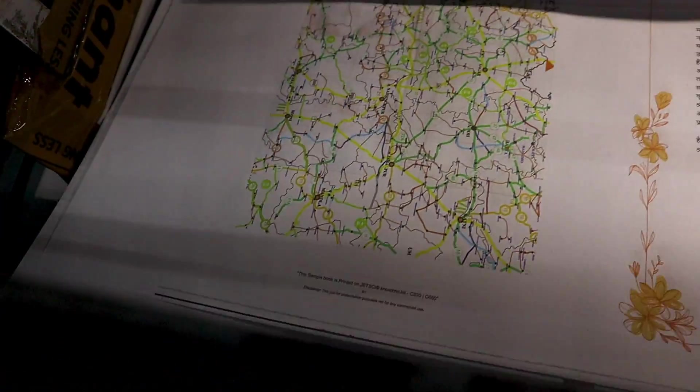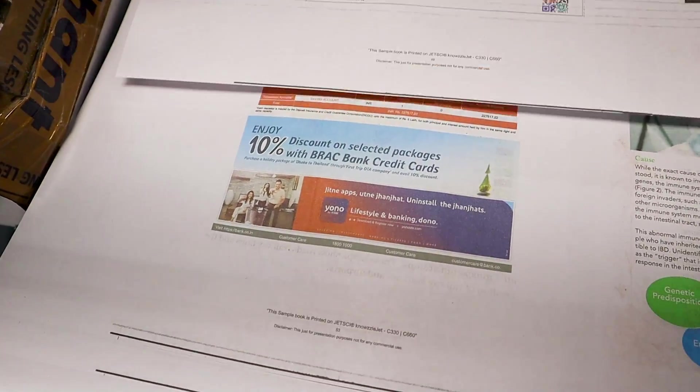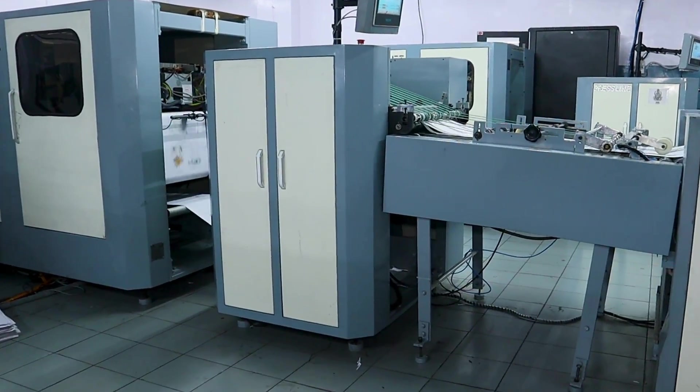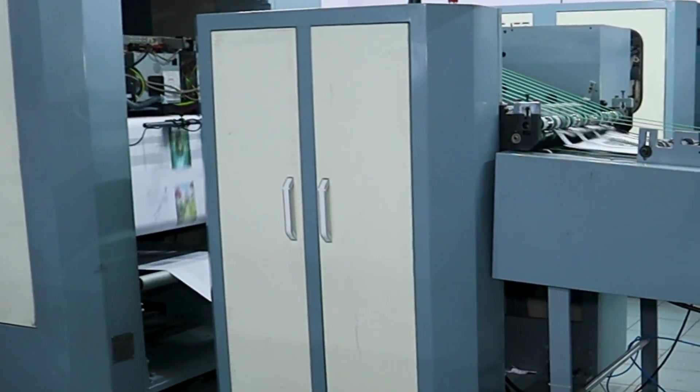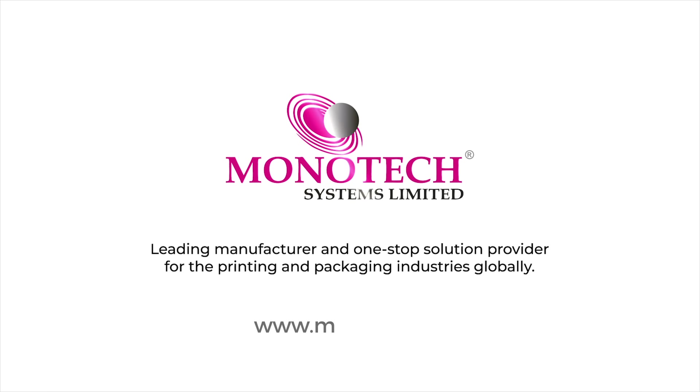Elevate your printing capabilities with the NozzleJet, where high speed meets exceptional quality and innovation drives success. Discover the future of print technology. For more information, visit monotech.in or contact us today. NozzleJet, where performance and sustainability unite.